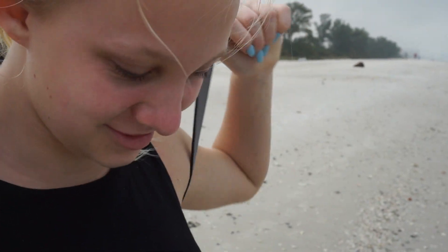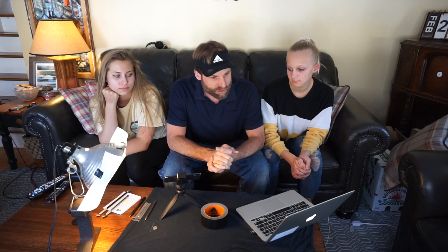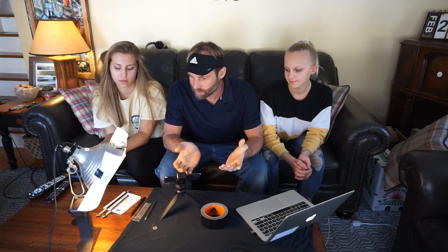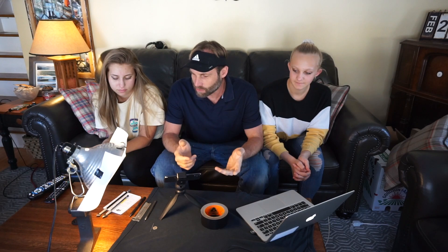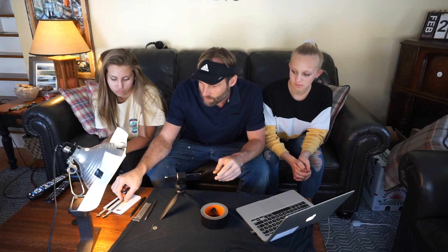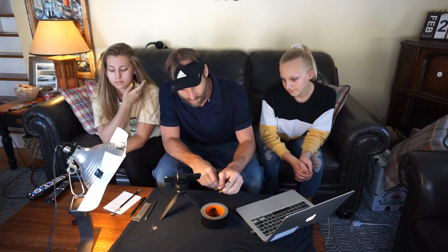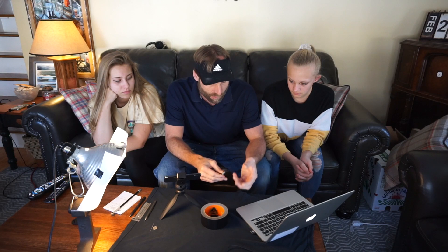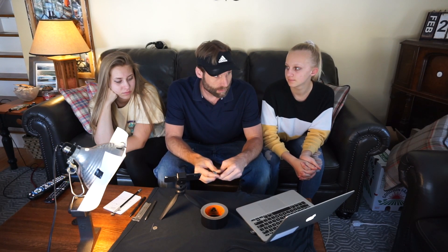We just got back from our vacation and in the last stretch we were at Delanor Wiggins Pass State Park. The girls found something there that we want to share - a little show and tell. What did you girls find? Shark teeth! And not only did you girls find shark's teeth, these are very special shark's teeth - they're fossilized. Both of them. You can simply tell they're fossils because they're black, made out of the minerals they were buried in.